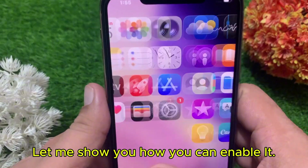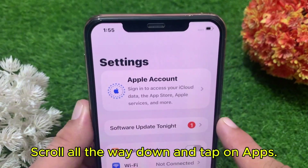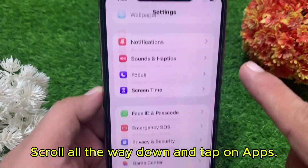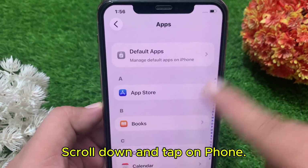Let me show you how you can enable it. Open the Settings app on your phone, scroll all the way down and tap on Apps, then scroll down and tap on Phone.